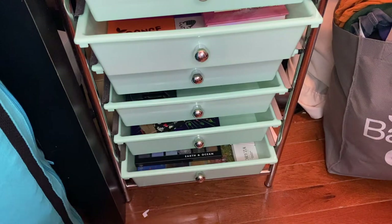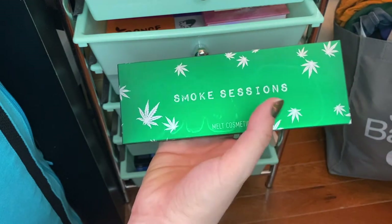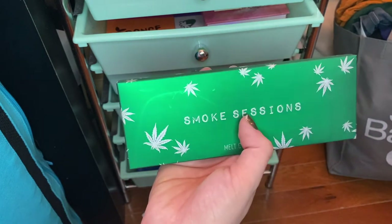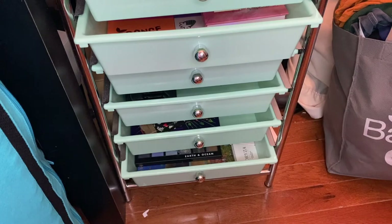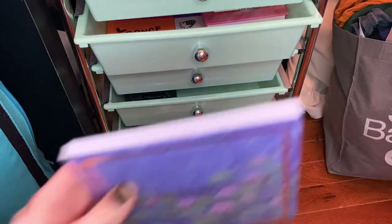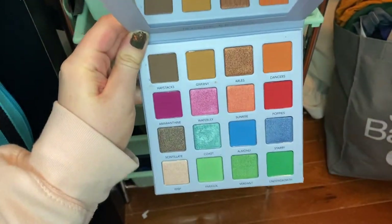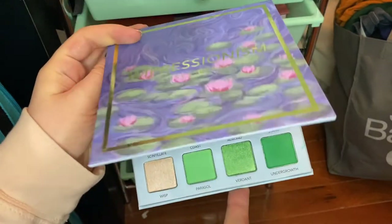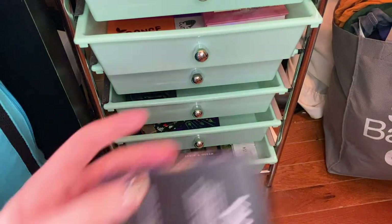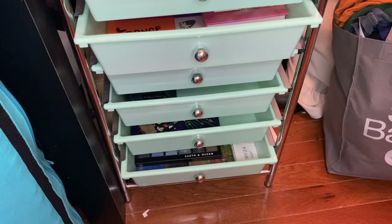I also have three newer palettes. I got the Melt Smoke Sessions palette for Christmas from my brother and haven't used it yet — tomorrow I'm filming a get ready with me using it. Then I have the Muse Beauty Impressionism Palette, which I've used once in a get ready with me and had a really great first impression — I'll link it in the cards. Finally, the Muse Beauty Van Gogh Palette, which I haven't quite used yet and just want to get some use on. That is my Shop My Stash for January!